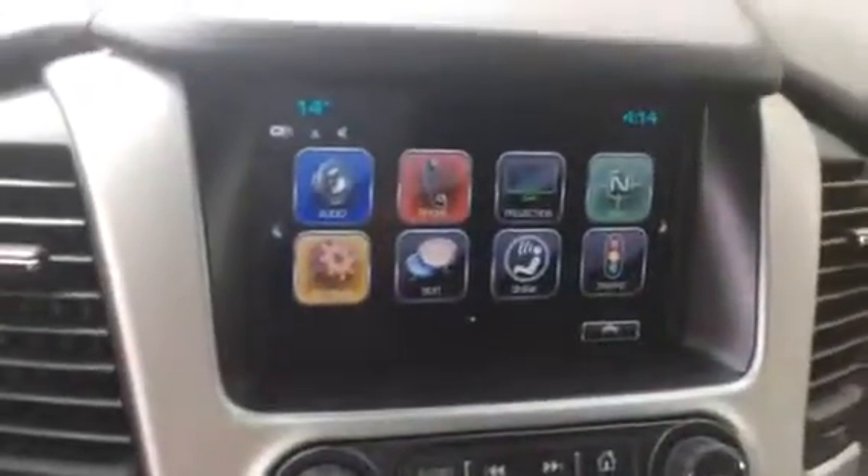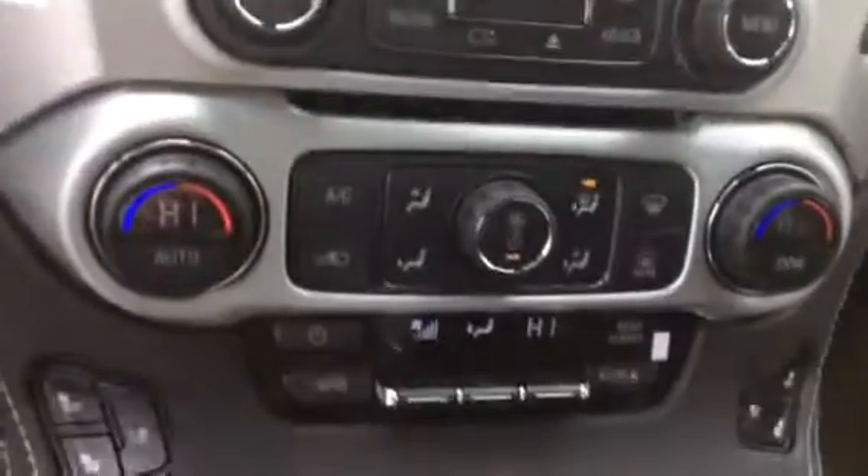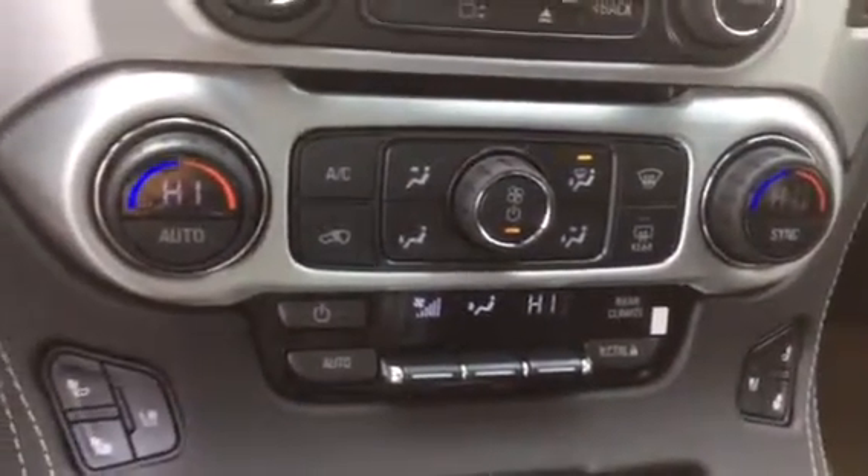You got your OnStar 4G LTE network ready. Your 8-inch touchscreen display with AM, FM, and Sirius XM satellite radio. With automatic climate control and rear climate control.